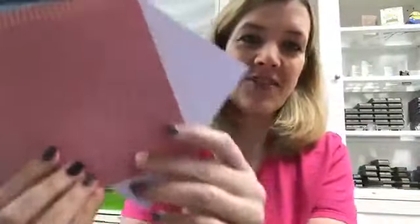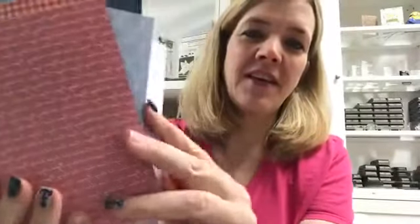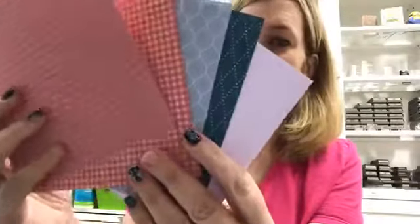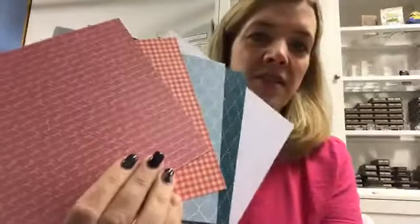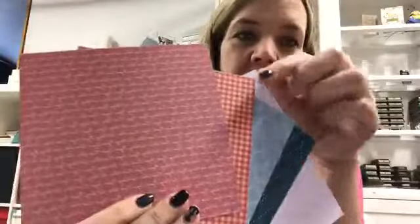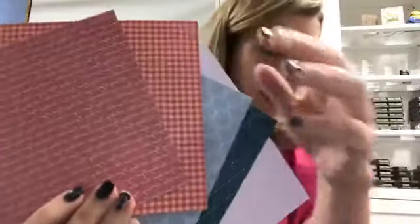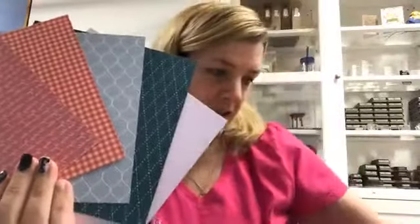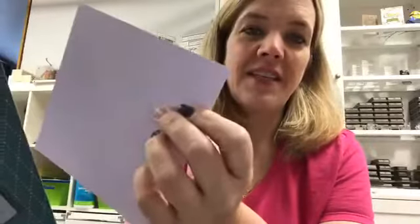So I decided to play with some of the in colors. I don't know if you can see these really well. They are so pretty. Even the picture last night didn't do them justice. We got Rocco Rose, terracotta tile, seaside spray, pretty peacock, and purple posy. Now purple posy is such a light purple — photographed online it almost looks gray in some places, but it is this super, super light, beautiful purple.